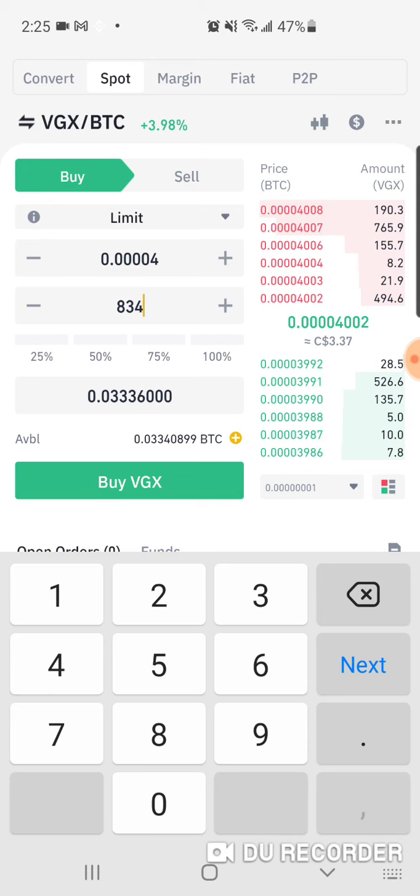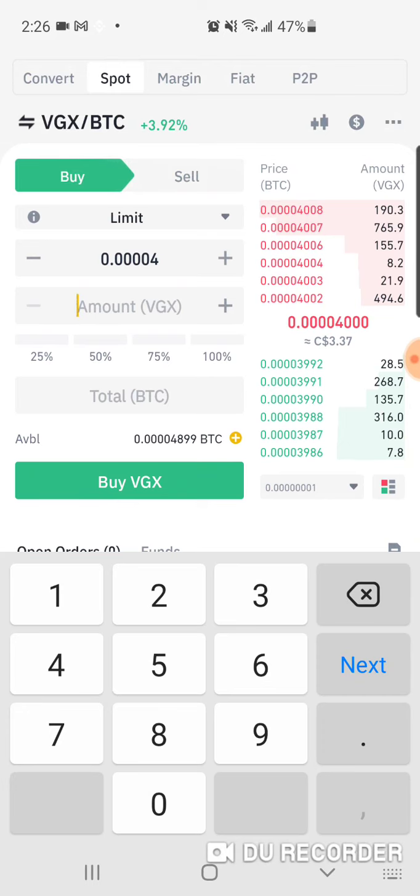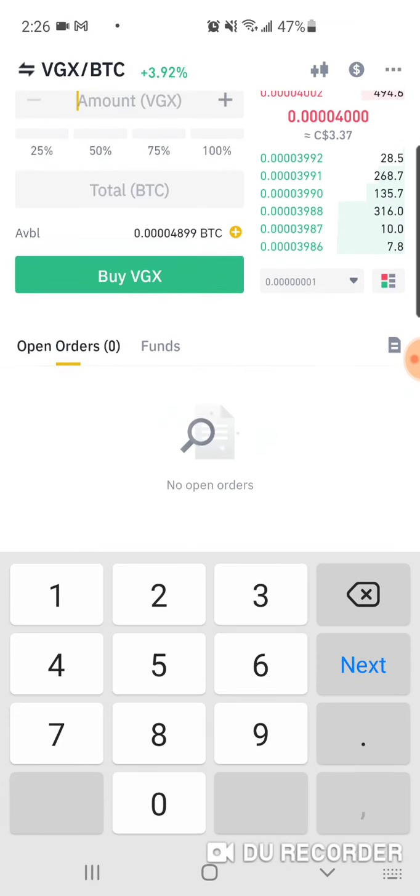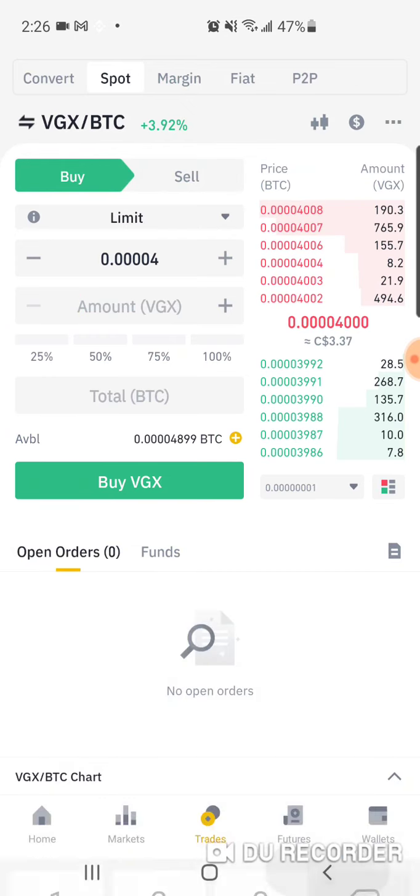I go just a little bit under the amount of Bitcoin I have available. I press the buy button — buy done, successful. Now I have to wait for the order to go through, but that's basically how you buy it.